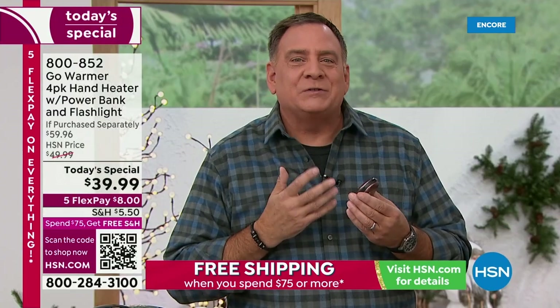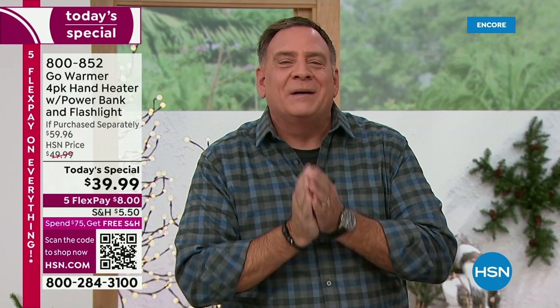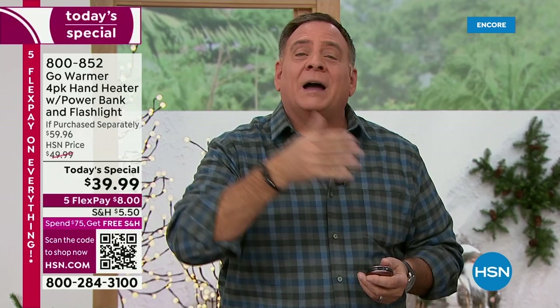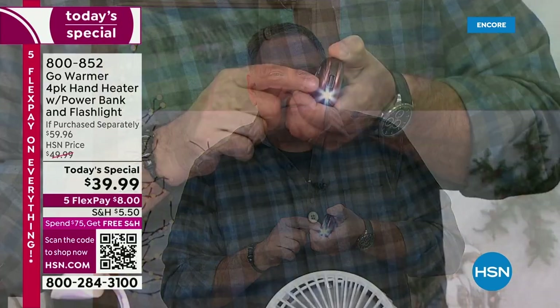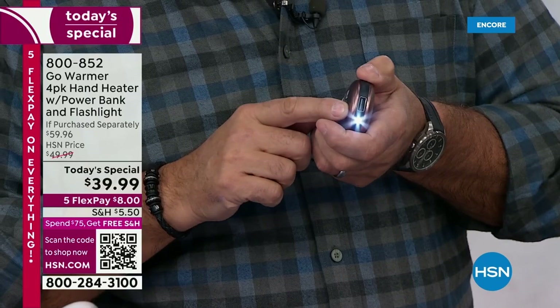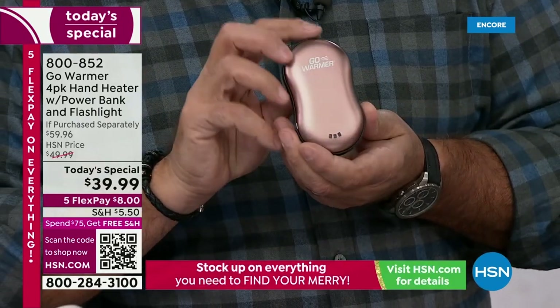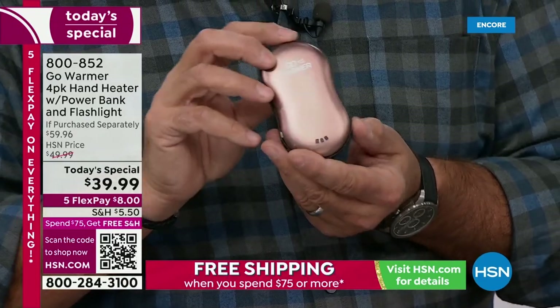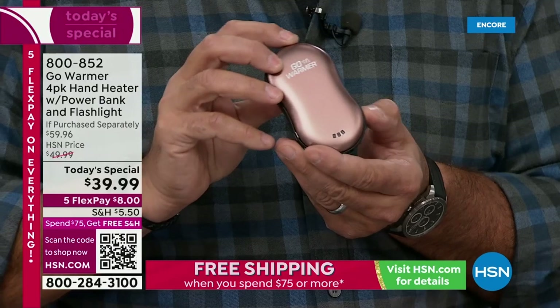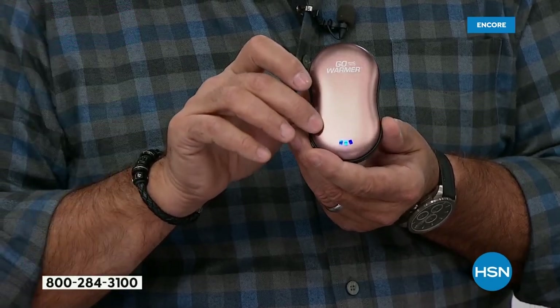This is one of those gifts that just keeps on giving. You give this to somebody and they're going to think of you every single time their hands are cold, every time they charge their cell phone, or every time they find the keyhole on their car with the built-in flashlight. This is a three-in-one. If I press the activator button on the side one time, you're going to see these blue lights come on. Those blue lights are indicators showing how much power is inside.